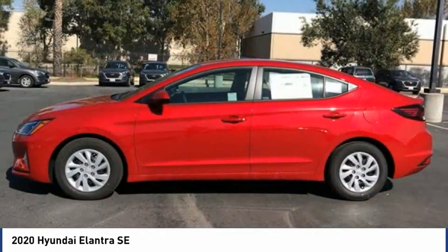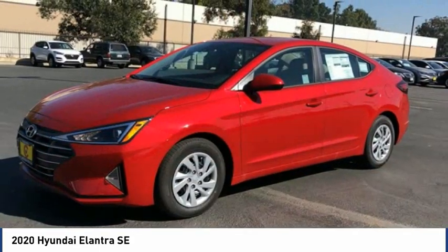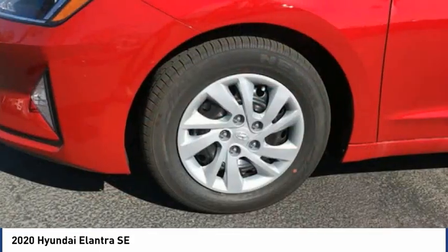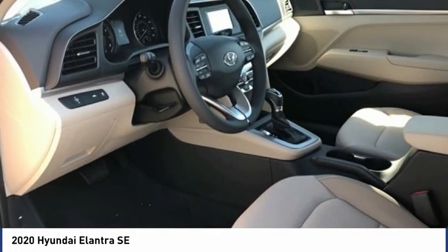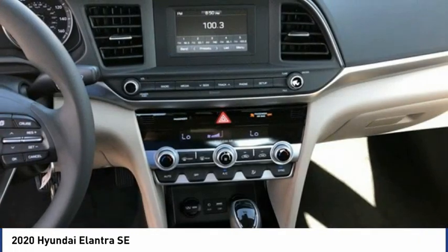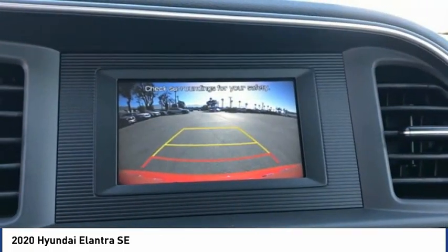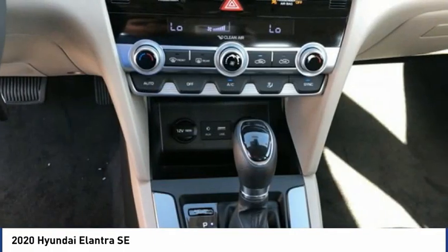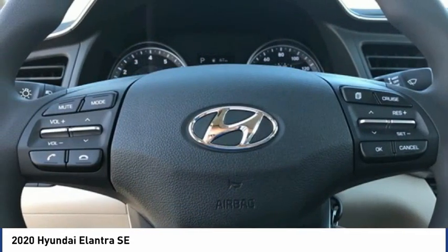This isn't just a vehicle, it's an experience. So stop in for a test drive today. I'll see you next time. Bye bye.